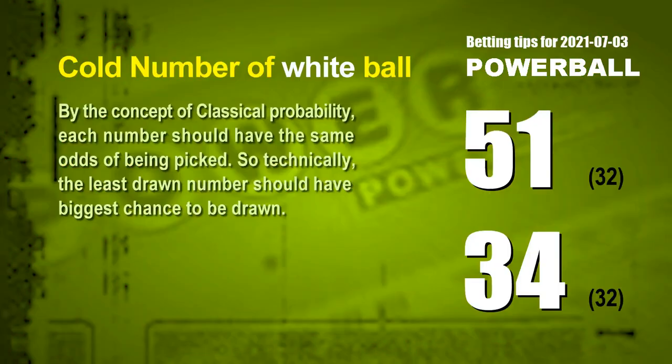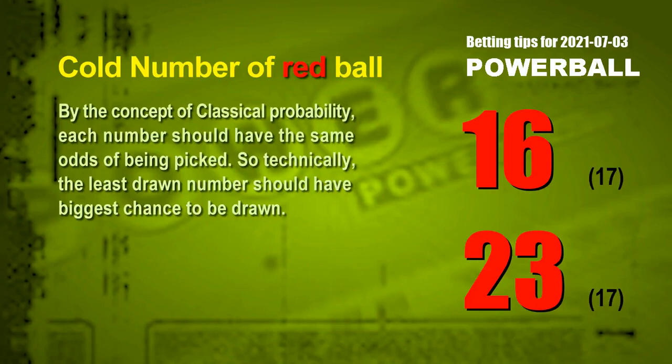In the end of this video, we have two more tips: cold numbers and overdue numbers. By the concept of classical probability, each number should have the same odds of being picked, so the least drawn number should have the biggest chance to be drawn. After counting hundreds of results, the two coldest white balls are 51 and 34 — each drawn only 32 times in the last 599 draws. The two coldest red balls are 16 and 23 — each drawn only 17 times in the last 599 draws.